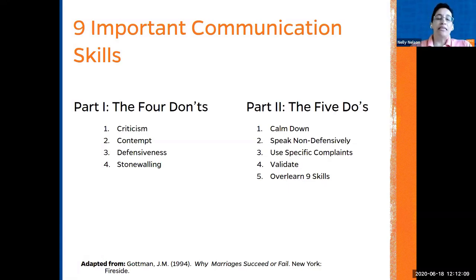One of the first things to avoid is criticism. Then contempt — when we ignore the other person. Then defensiveness, when we defend everything and ignore the individual. And stonewalling. These are based in psychology. Those are the four don'ts we should avoid when talking to individuals who live inside the house, whether spouses, kids, or in-laws.